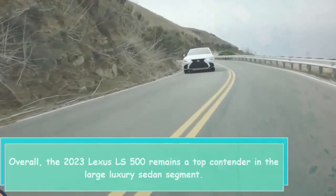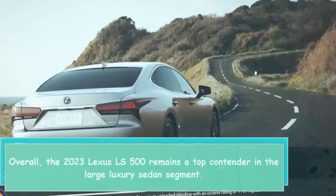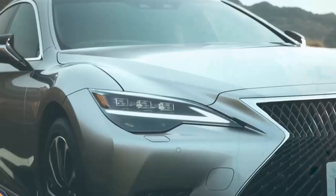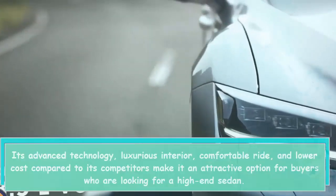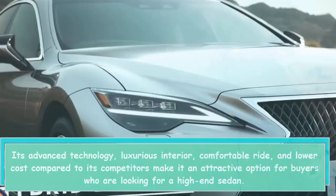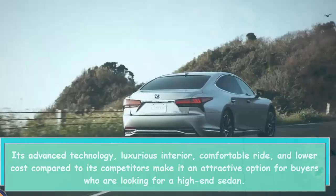Overall, the 2023 Lexus LS 500 remains a top contender in the large luxury sedan segment. Its advanced technology, luxurious interior, comfortable ride, and lower cost compared to its competitors make it an attractive option for buyers who are looking for a high-end sedan.